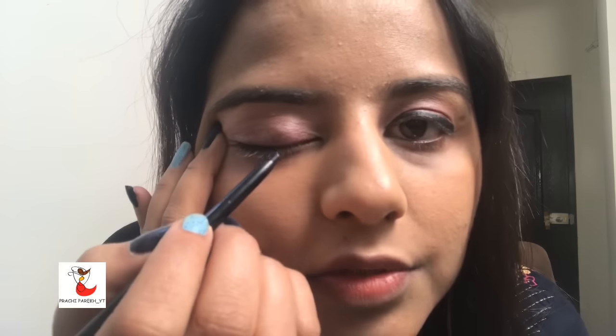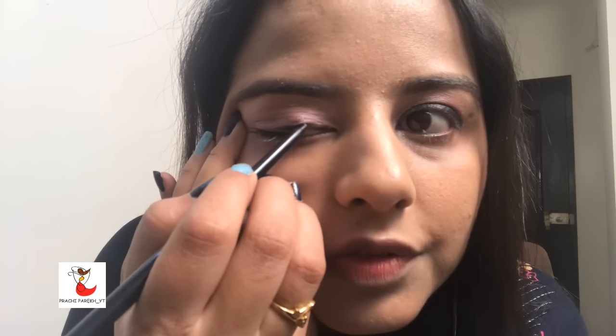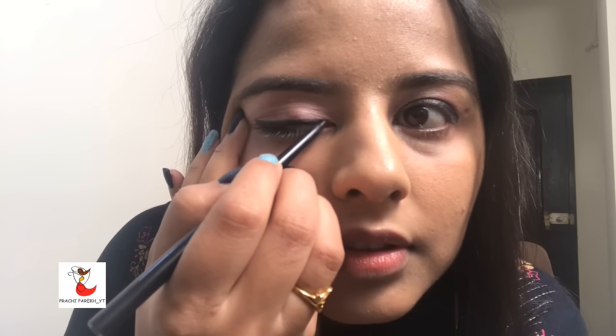Let me start by using the kajal as an eyeliner. Just close your eyes, stretch a little bit, and start putting it up. See how beautiful it has come out — it is so easy with the Stay Quirky kajal. It is smudge free, so it is really nice and helpful. The eyes are looking bold and beautiful, and since I have already used the pink base, it blends really well.